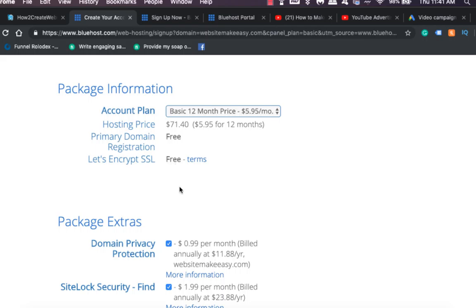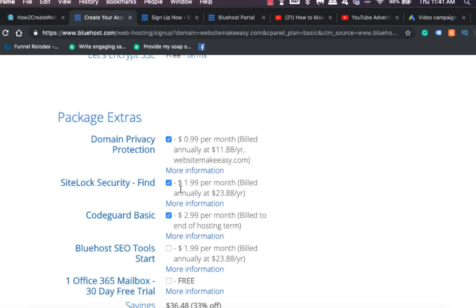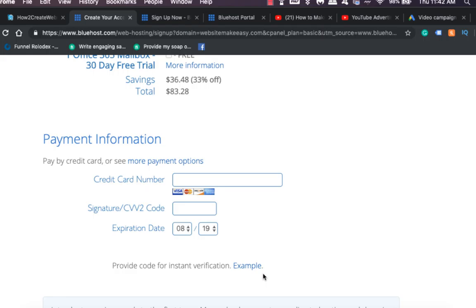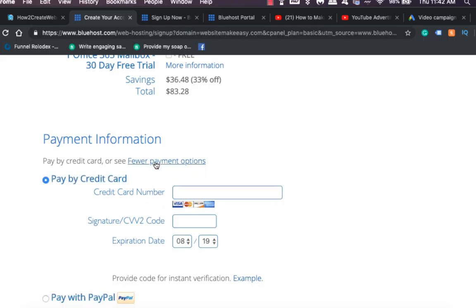With Bluehost you can add package extras, but you really don't need any of these to get started. I do highly recommend getting domain privacy protection though, because it protects your personal information — if someone looks up your domain name, it'll show your web hosting service's information instead of yours. After you're done with account plans and package extras, put in your card information or use PayPal.